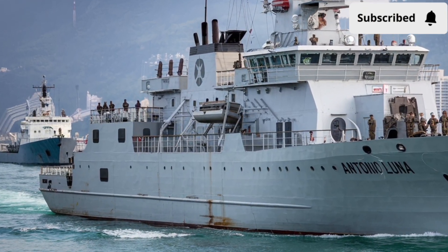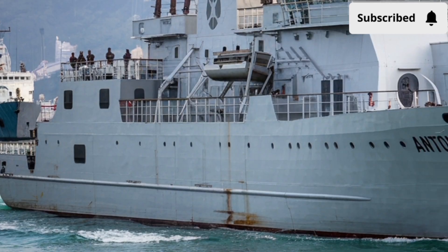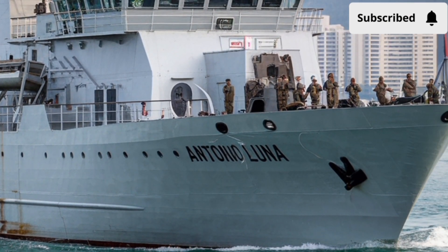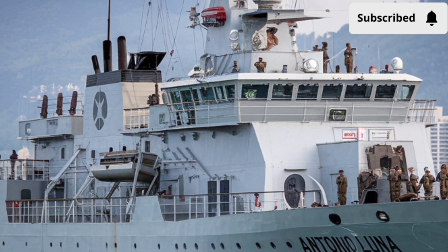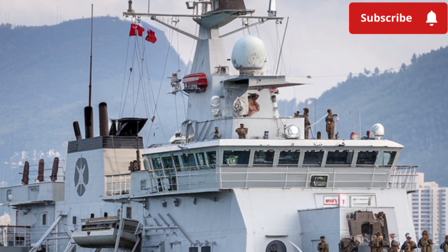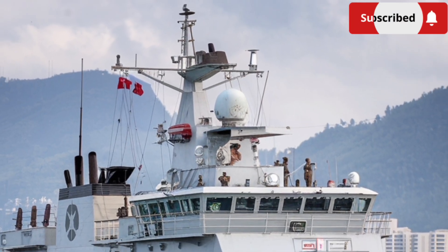Have you ever thought about what it really takes for a nation to stand firm in protecting its seas, asserting its sovereignty, and ensuring the safety of trade routes that fuel its economy? What kind of vessel can balance firepower, endurance, stealth, and adaptability all in one? Today, that story unfolds with the BRP Antonio Luna, hull number FF-151, one of the most modern guided-missile frigates of the Philippine Navy.